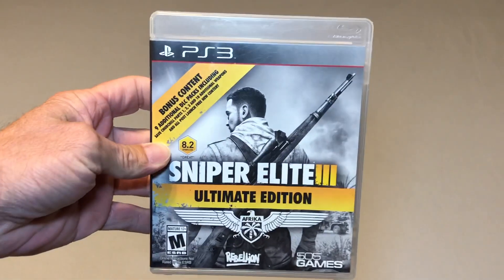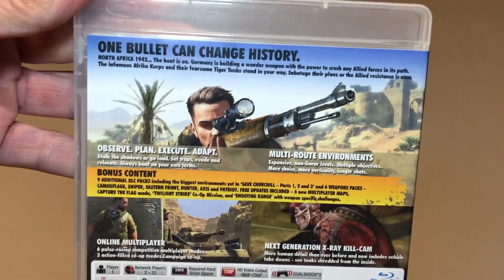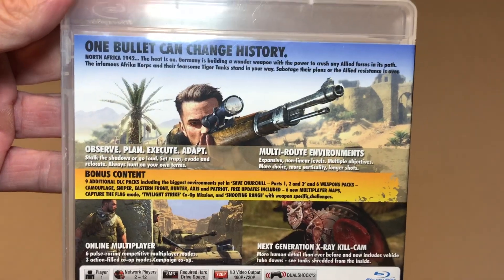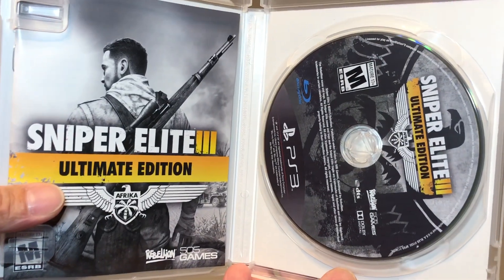First we'll start off with some of the games I picked up from GameStop. They're still running the buy four games for $14.99 or less, get them for $30 — so basically if you can find four $15 games you like and don't already own, you can get them for half off. Each of these games cost me $7.50. The first one I picked up is Sniper Elite 3 Ultimate Edition for the PS3. I only have one or two other sniper games and I've been trying to pick up a few more — they are a lot of fun.